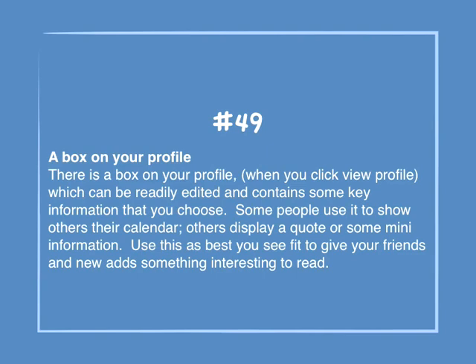Number 49: A box on your profile. There is a box on your profile, when you click View Profile, which can be readily edited and contains some key information that you choose. Some people use it to show others their calendar; others display a quote or some mini information. Use this as best you see fit to give your friends and new adds something interesting to read.